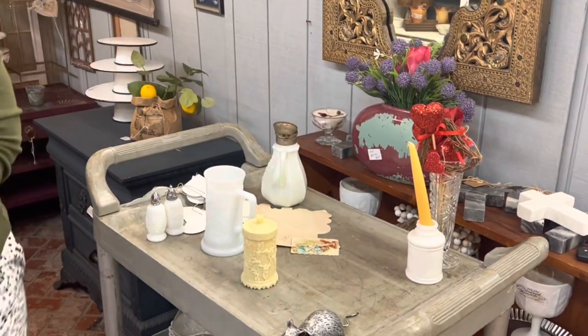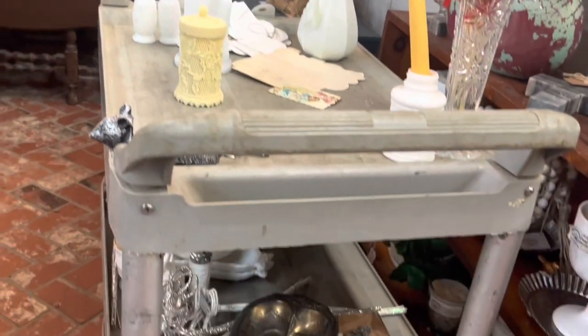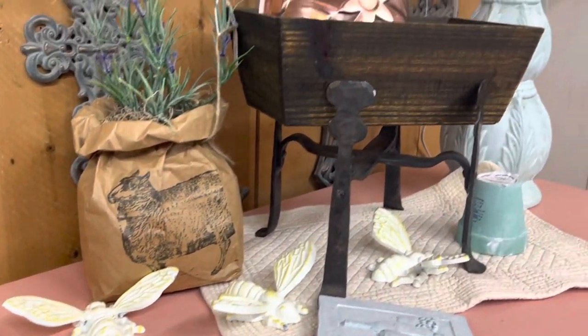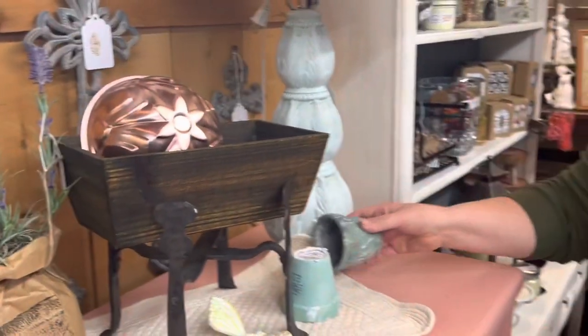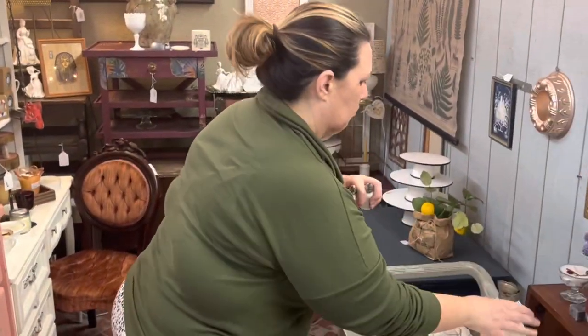I was frantically trying to put things away — this was just the first couple of minutes when the shop was opening and customers were already trying to come in and shop. I wanted to make sure that I had my booth looking beautiful for my customers. I was a little stressed out, but I think all in all, considering the pressure I was under, it's coming together really nicely.